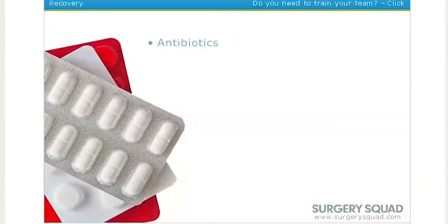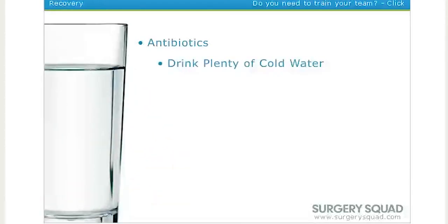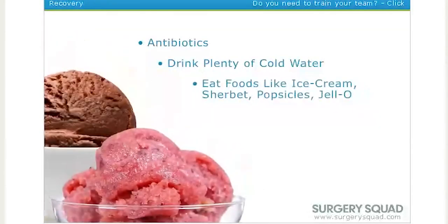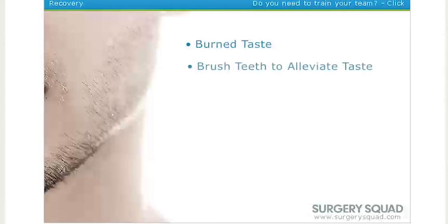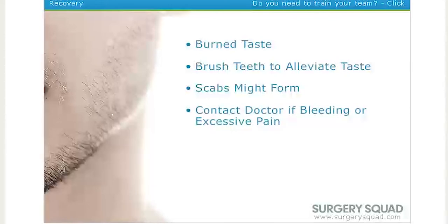We'll prescribe some antibiotics, and once he gets home, he needs to drink plenty of water to keep hydrated. He'll also need to stay away from solid foods, but he'll get to eat ice cream, sherbet, popsicles, and jello for a couple of days. He might experience a burned taste in his mouth, which will subside after a couple of days. He should brush his teeth often to help alleviate that taste. Scabs might form in the back of his throat from the surgery, and of course he should contact his doctor if there's bleeding or excessive pain from where the adenoids were removed.